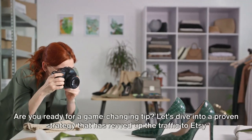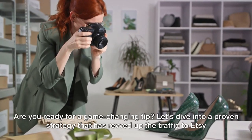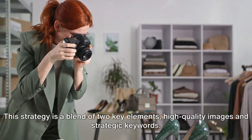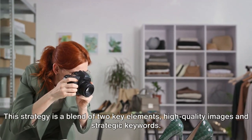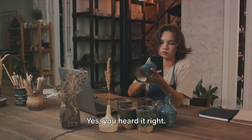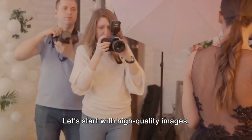Are you ready for a game-changing tip? Let's dive into a proven strategy that has revved up the traffic to Etsy listings for many sellers. This strategy is a blend of two key elements: high-quality images and strategic keywords.